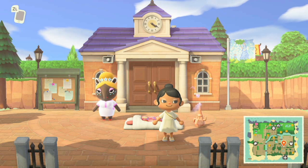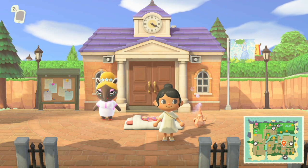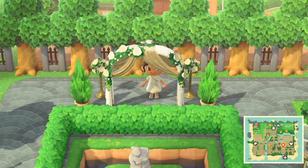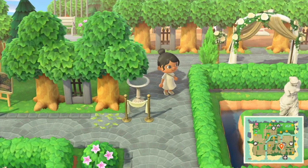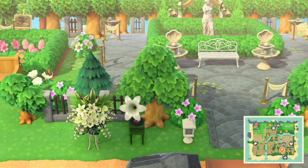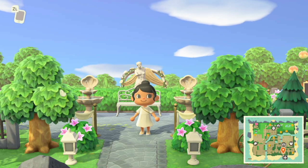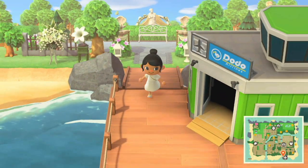Hi guys, this is Erica and welcome back to my channel. Today we have an exciting island tour. This island is called Honeycomb and the island creator's name is Meal — she goes by that name on Twitter. I will leave her Twitter link down below for you guys so you can ask her any questions. If you haven't already, please hit that subscribe button and turn on your post notifications.